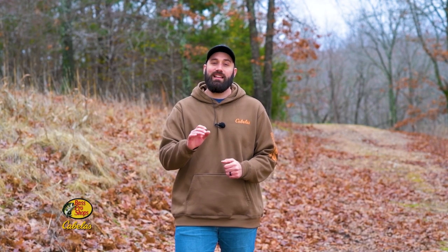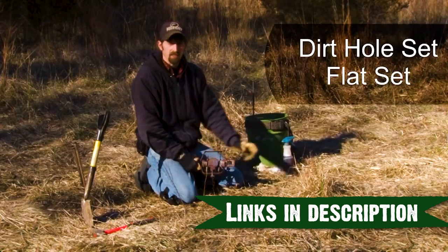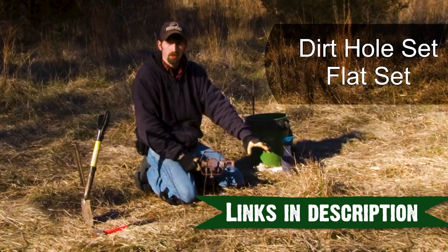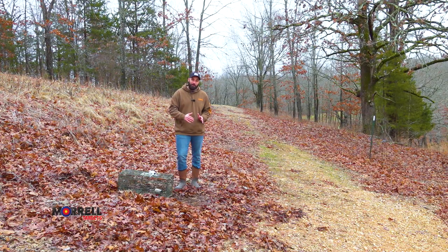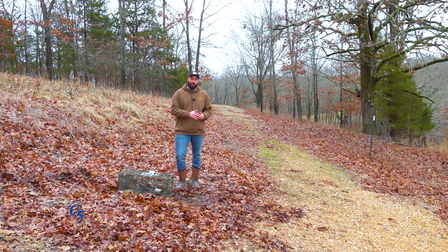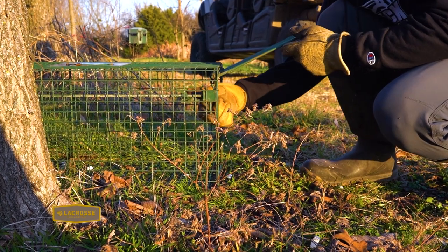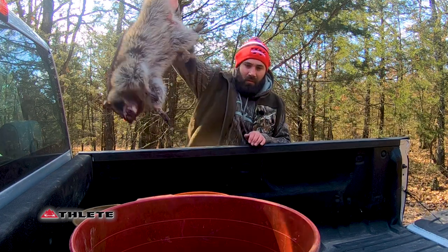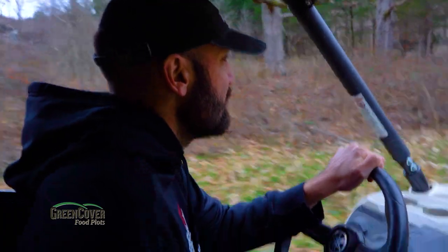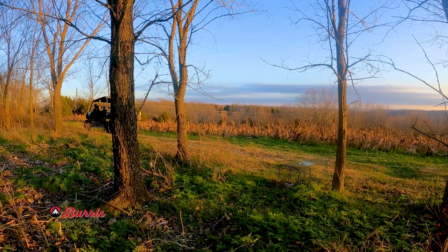Coyotes are a different breed and that takes different techniques. If you're looking to trap coyotes, make sure you check out the links in the description to learn more about how to set a flat and a dirt hole set. Not only is this location great for being right there close to where predators are going to be, but it also makes it easy to check traps. Time is a valuable resource, especially on the trap line. Having traps on the edge of a food plot or an interior road where you can easily and quickly check traps without getting out and leaving a bunch of scent saves a lot of time.